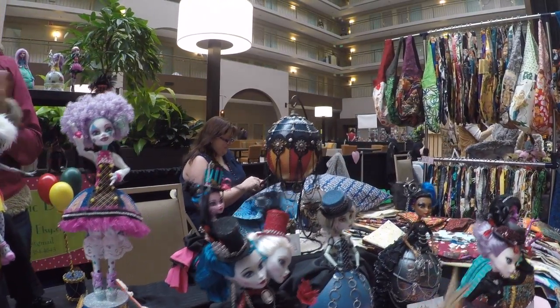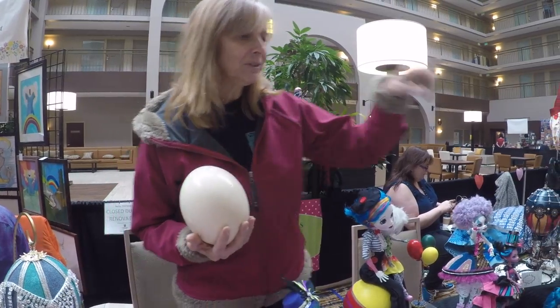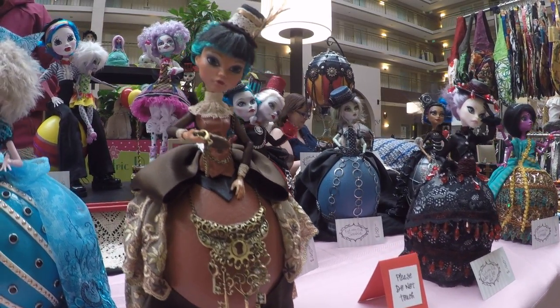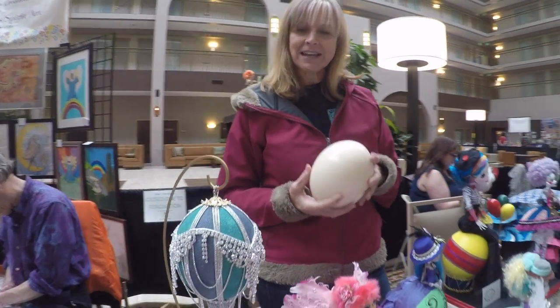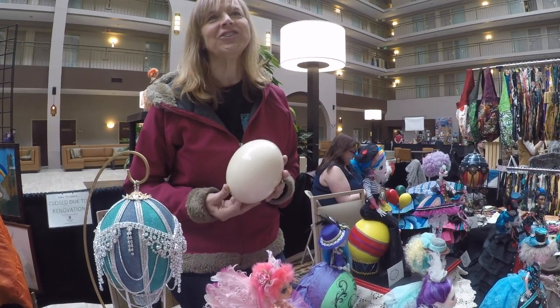Is there a piece here that you're particularly proud of, that is one of your favorites? Right now I'm really liking Trudy because I thought she just turned out exquisitely. She was exactly what was in my head, which doesn't always happen. I really like her. And I've just started doing balloons, so I've decided to try to branch out and make something else out of my ostrich eggs.